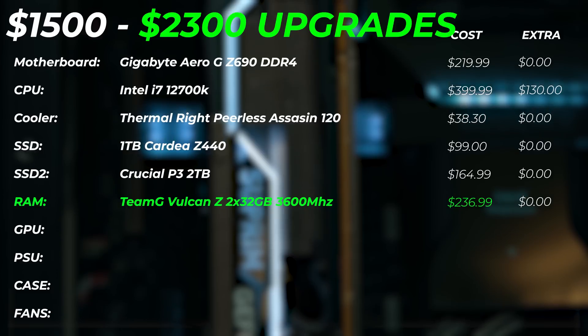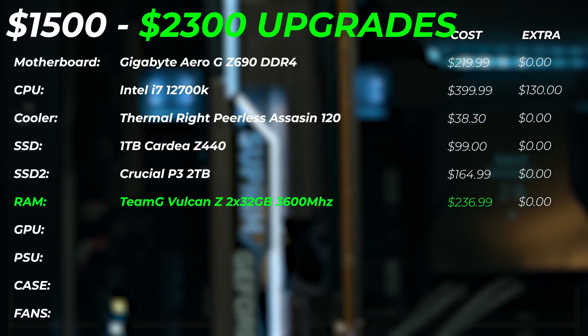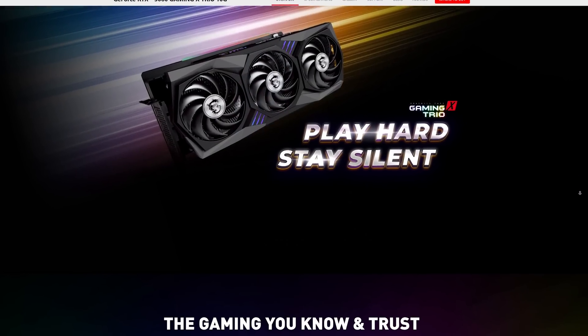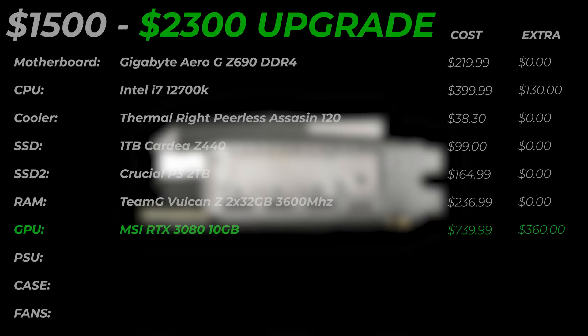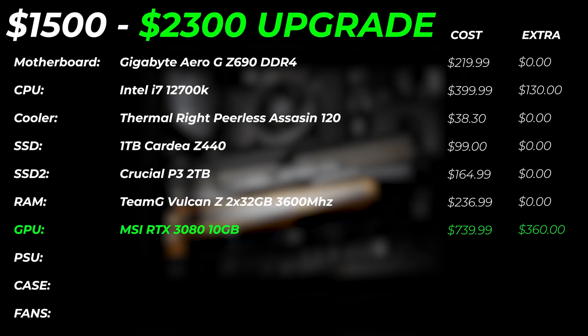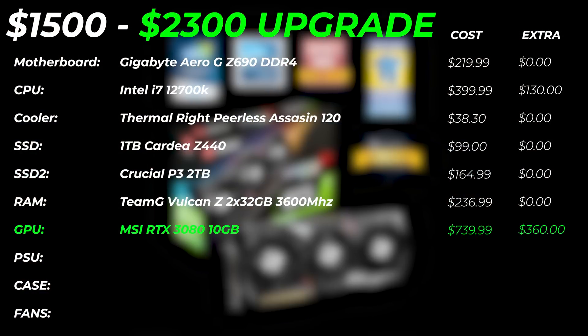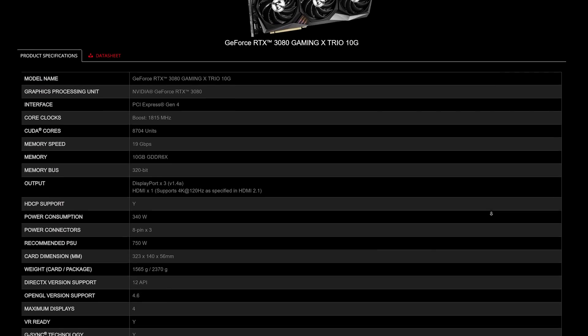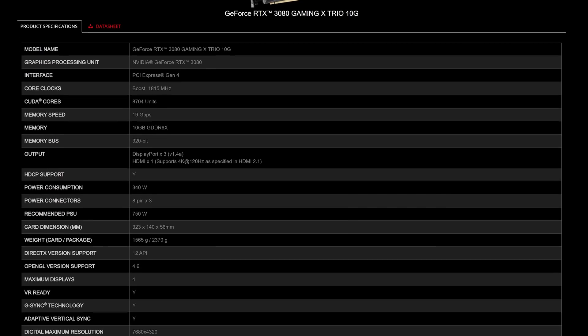For the GPU upgrade, we're going with the RTX 3080 10GB version, which is around $739 — about $360 more. You might be thinking you're losing 2GB of VRAM compared to the 3060, and yes, that's true. But the VRAM on the 3080 is much faster, and the raw GPU compute performance is massively better. If you're doing 3D, color grading, or using DaVinci Resolve, this GPU will give you a serious performance boost. The GPU is also something you can easily carry into future builds.